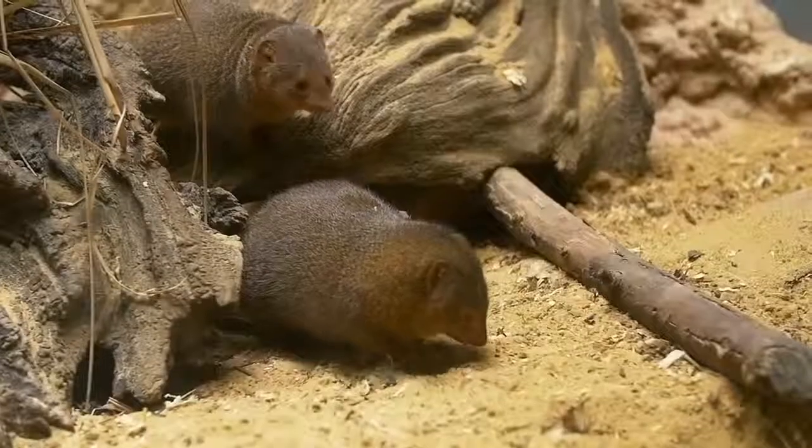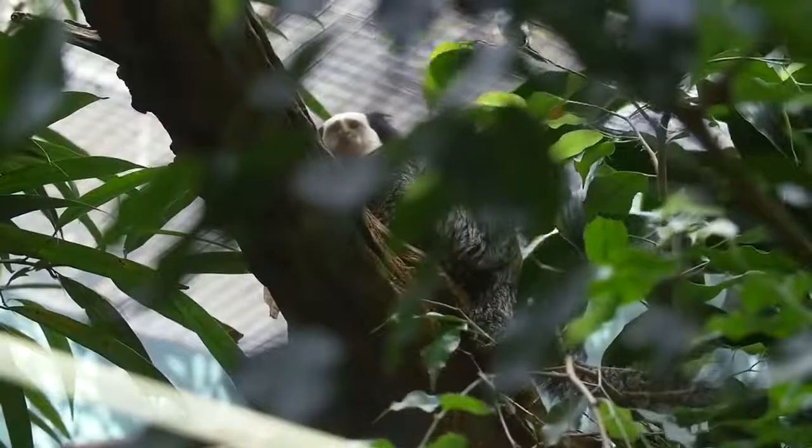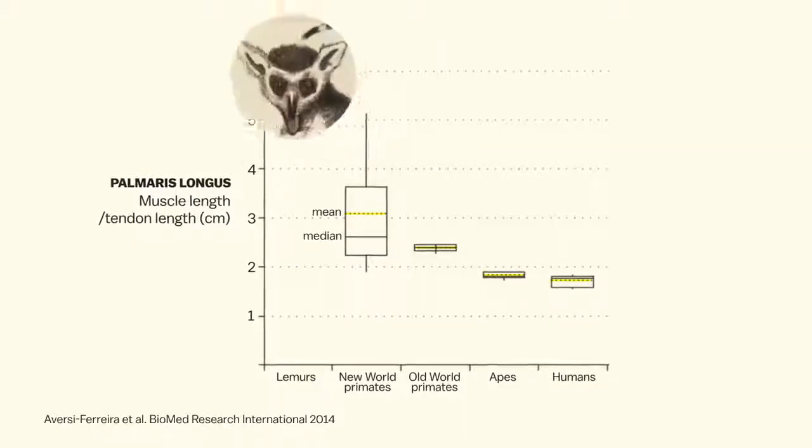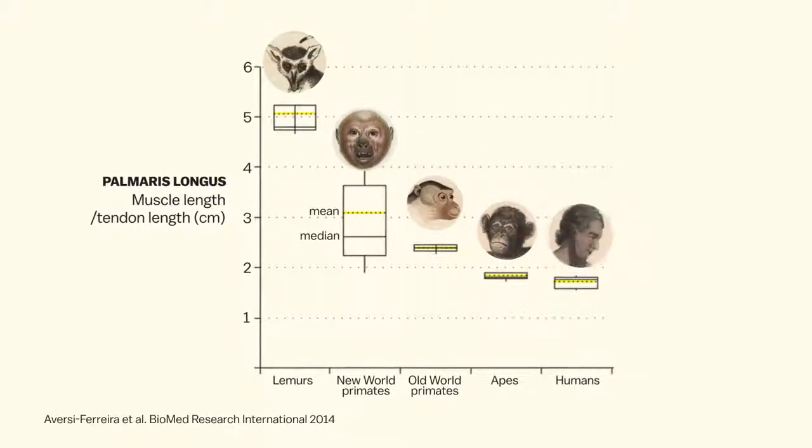You can find the palmaris longus across mammal species, but it's most developed among those that use their forelimbs to move around. In primates, that means the muscle is longer in lemurs and monkeys, and shorter in chimps, gorillas, and other apes that don't do a lot of scrambling through trees.